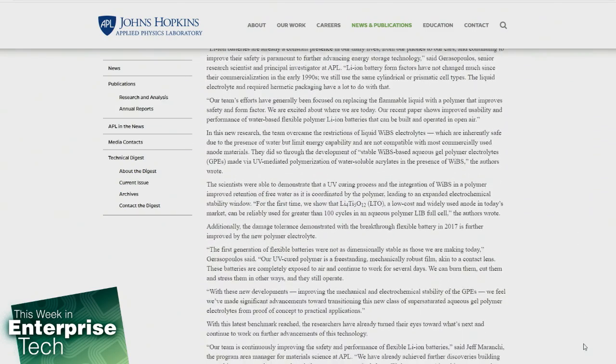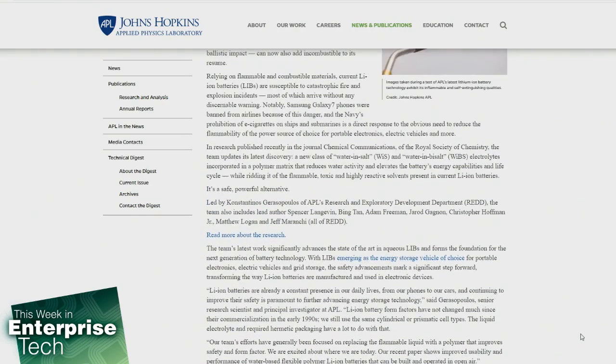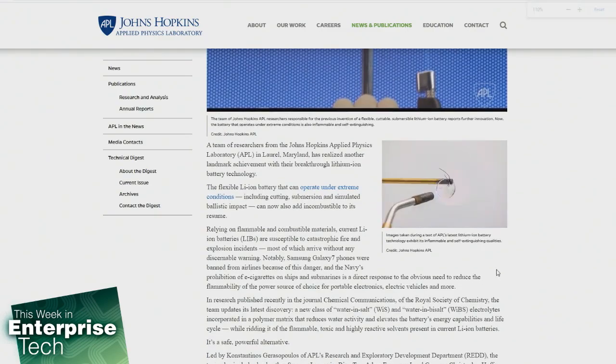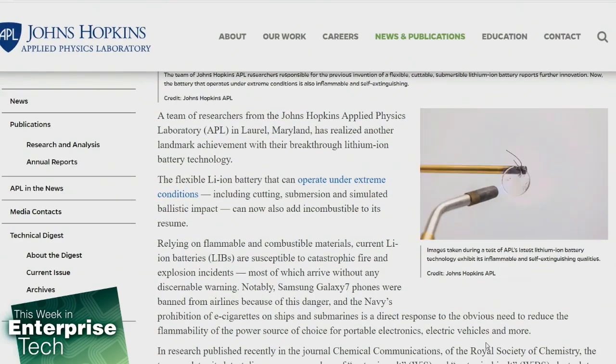During tests, the team submerged the device in saltwater, cut it with scissors, used an air cannon to simulate a ballistic impact, and lit it on fire. Through each one of these tests, the battery kept pumping out electricity. After one trial by fire, the charred portion that was cut off actually continued to operate normally for about 100 hours.